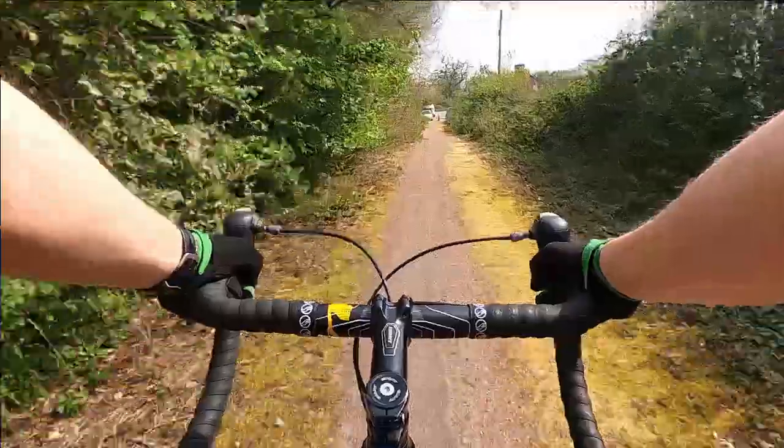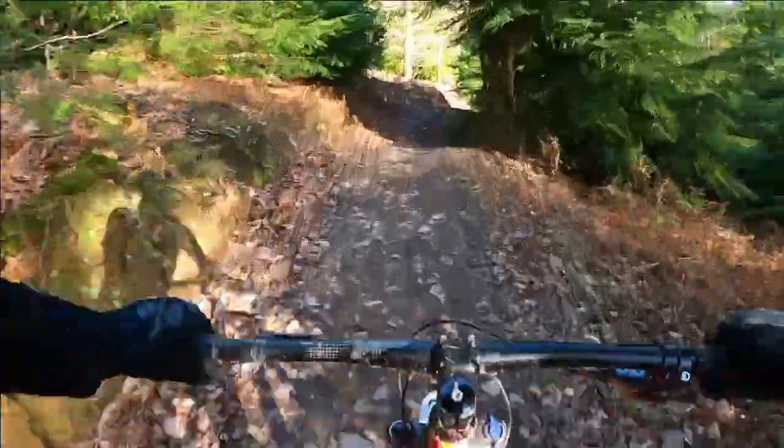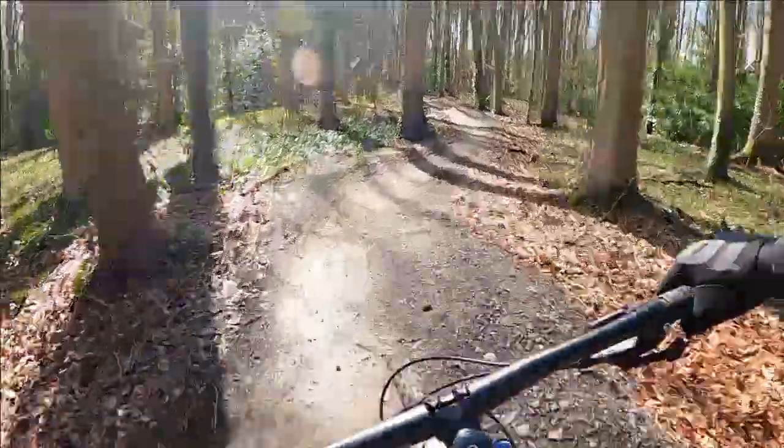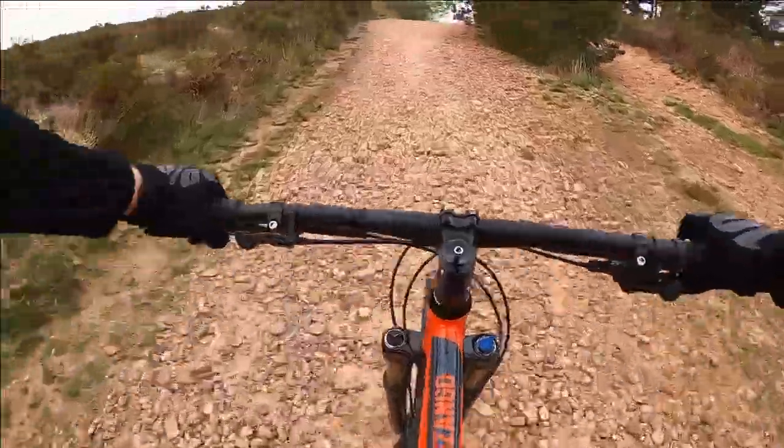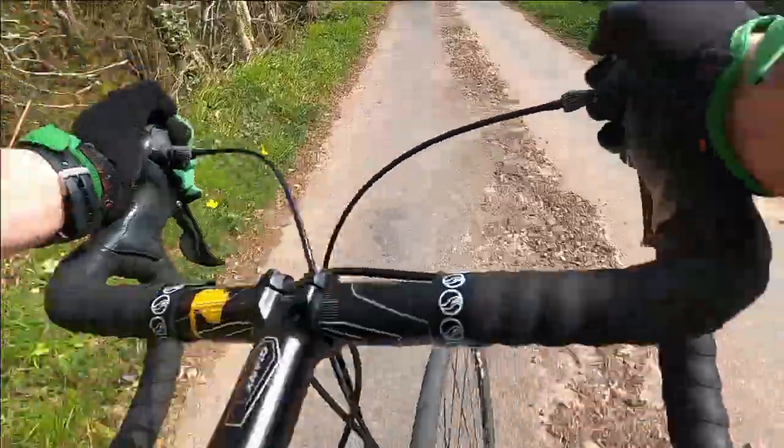A road bike is all about speed. The ride position, bike geometry and components are all designed to be lightweight and minimal resistance. Mountain biking is more about building something reliable and resilient — a trade-off between being responsive and grippy. However, there are plenty of transferable skills that you can take from riding a mountain bike to use on a road bike, and combining the two can make you a better and fitter rider.